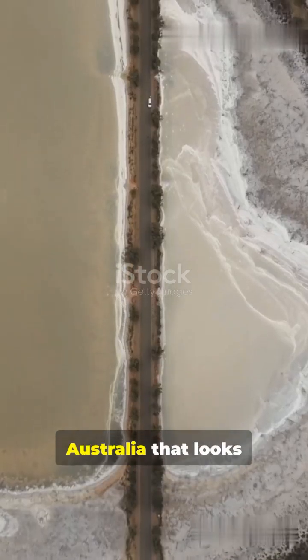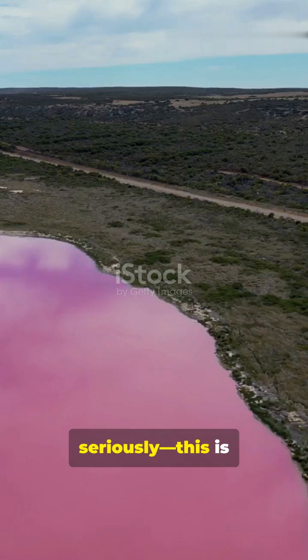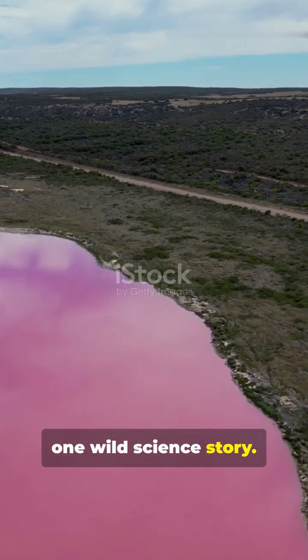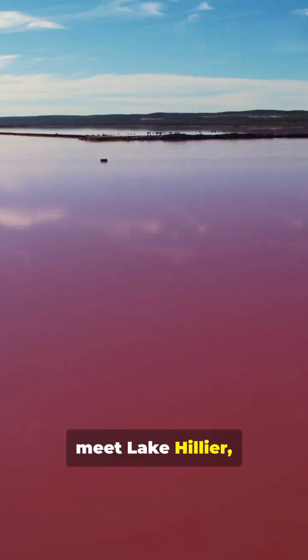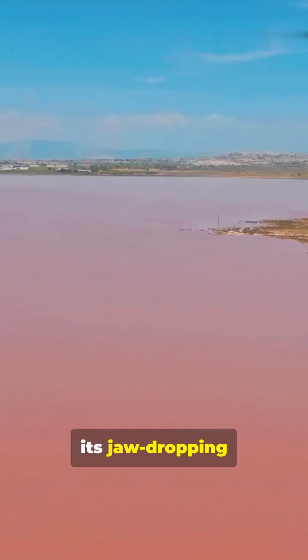I don't think people realize there's a lake in Australia that looks like it's filled with strawberry milk. No, seriously, this is one wild science story. So meet Lake Hillier, a tiny lake off the coast of Western Australia famous for its jaw-dropping pink color.